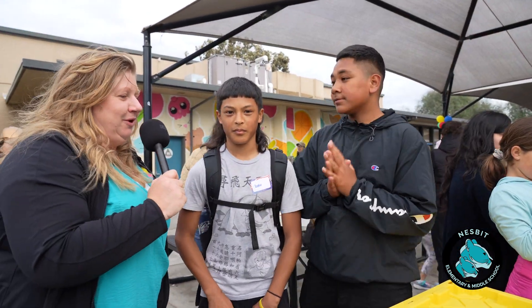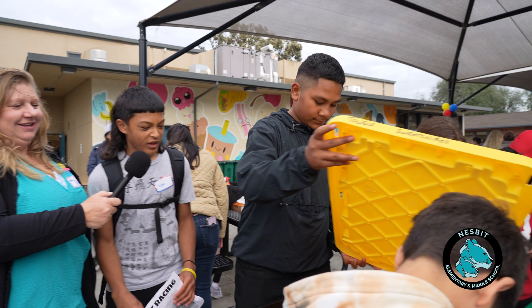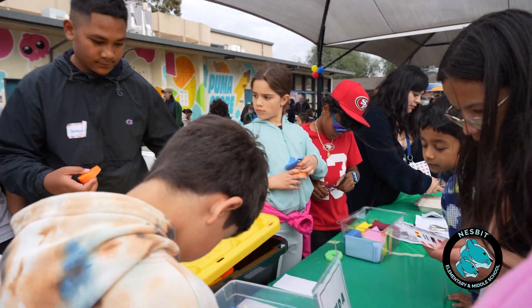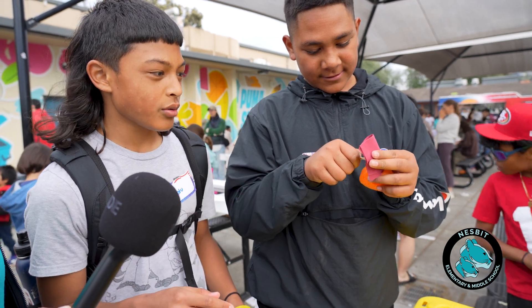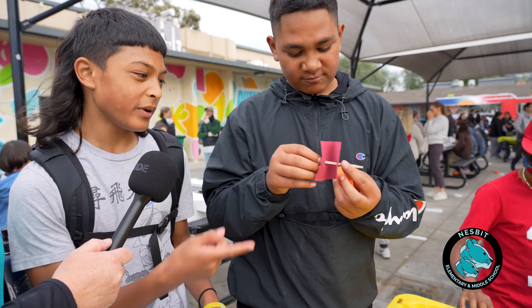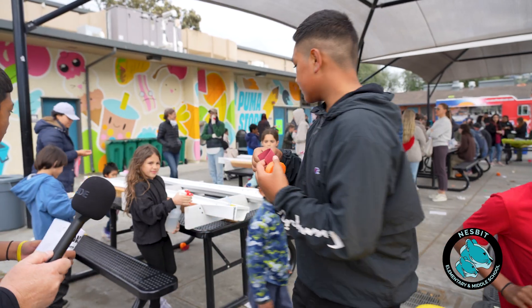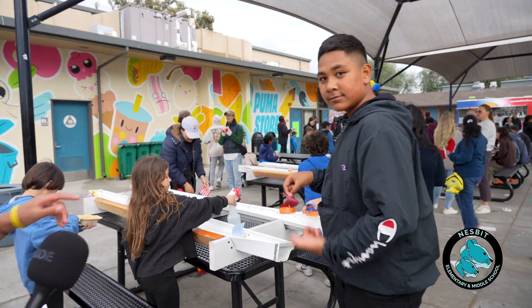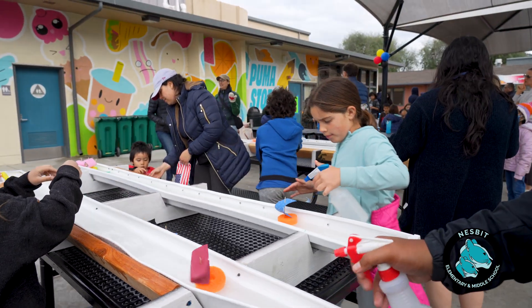Here's Loti, one of our middle school students, to explain this station. This is build-a-boat racing. First we ask them what color they want, make a fold, fold it in half, then poke a stick through and put it onto the boat. Open it up a little, put it onto the boat. Over here we have the station with water sprayers — spray it with water and the boat moves.